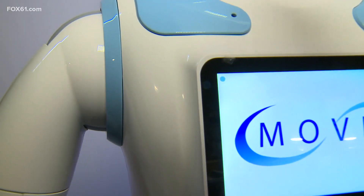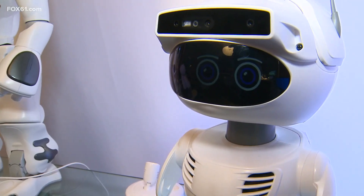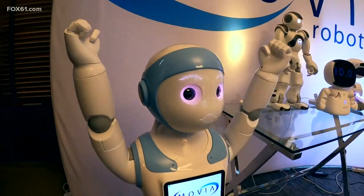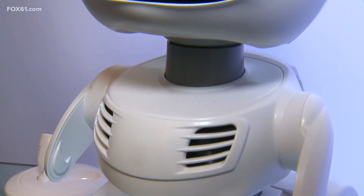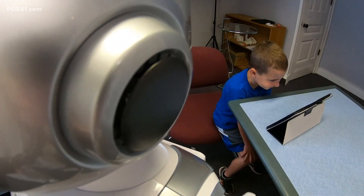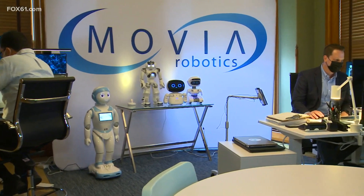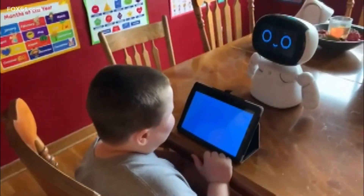More twists, more shifts, more pivots. Bristol is home base of the bots. These are the offices of Movia Robotics, a software company with a mission to help children on the autism spectrum. It's all about engagement and getting a child to learn without knowing they're learning, and that's what we do.